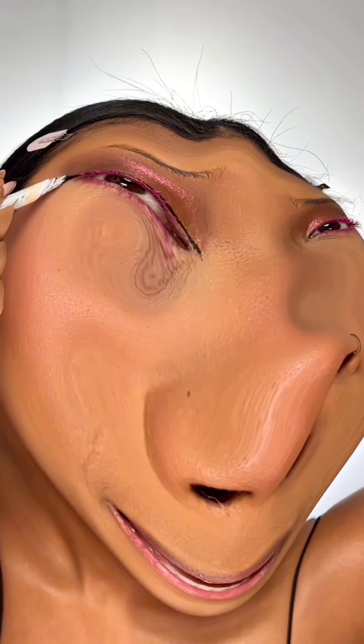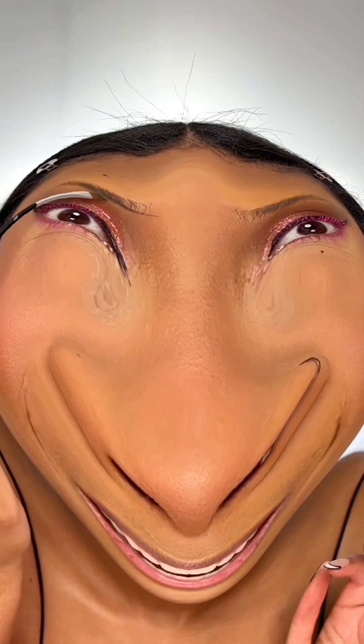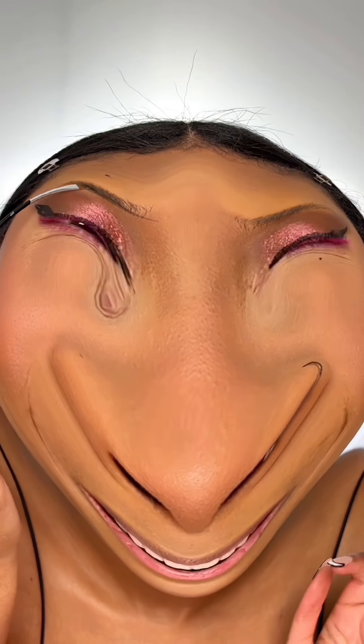Eyeliner. Oh gosh, I can't see anything. Wing it out. Oh no, that doesn't look right. I almost forgot eyebrows. I'm just kind of trying to feel where I normally do my brow. That looks kind of neat.